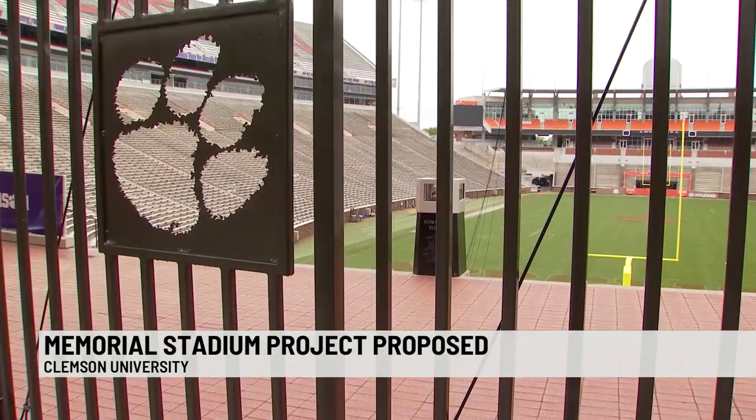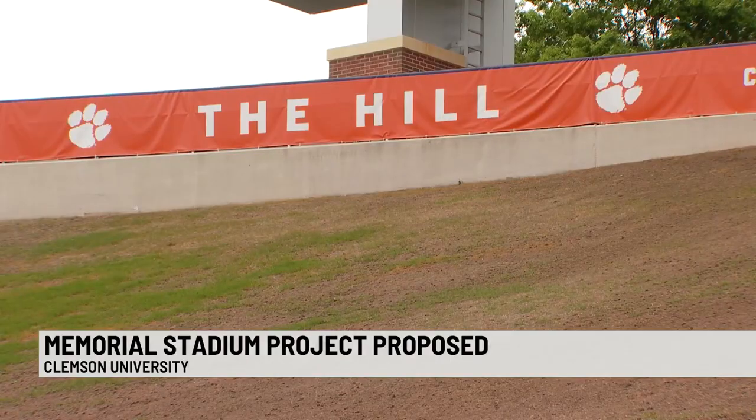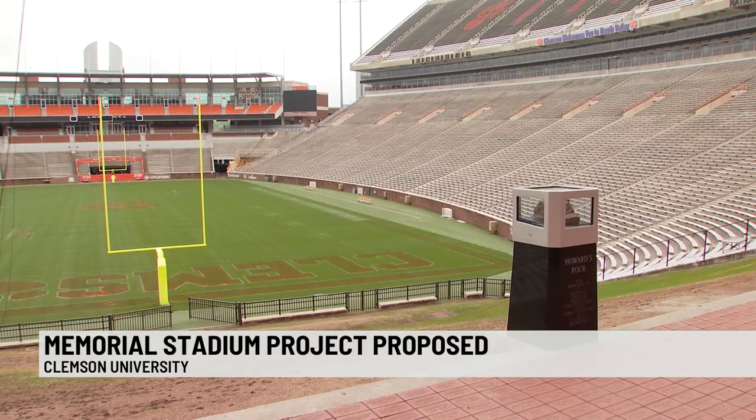Clemson Athletics tell us the project is still in the preliminary stages. They are still getting feedback and have no cost estimates. If this project goes through, Clemson says construction would take place before the 2023 season. In Clemson, Taylor Farmer, 7 News.